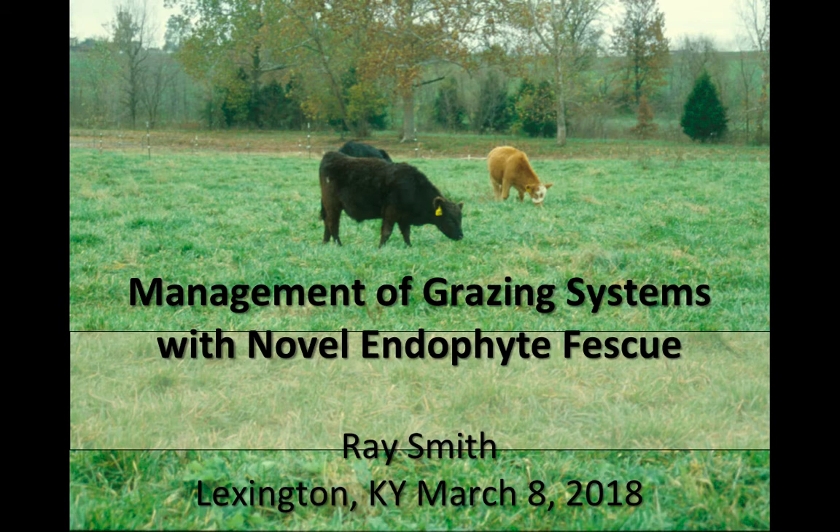Most of you, even if you're going to plant Novel endophyte, aren't going to convert the farm over 100% tomorrow. Many times you have steep hillsides and things like that where Kentucky 31 existing stands may be the best option, and we'll talk about how to manage that better.